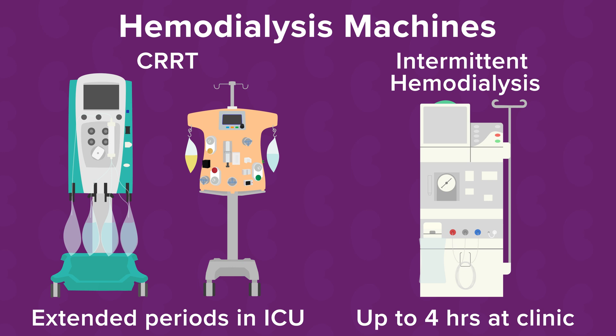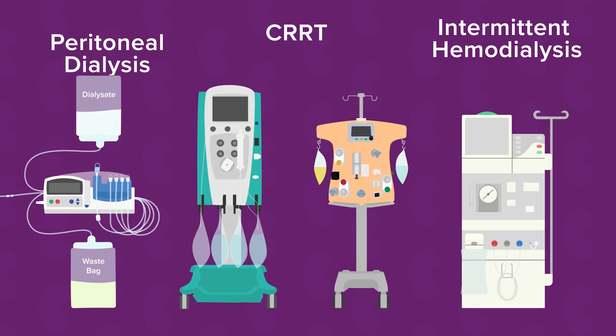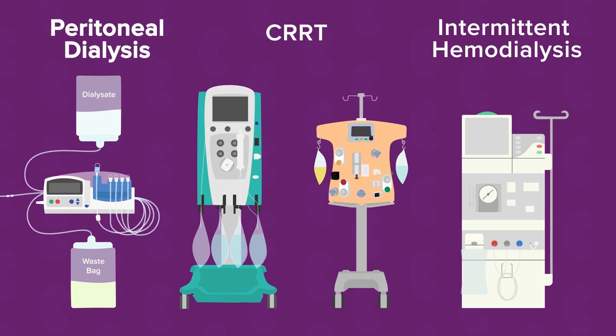Babies on hemodialysis may need multiple treatments per week to stay healthy. The choice of dialysis therapy — manual PD, PD cycler, CRRT, or intermittent hemodialysis — depends on the patient's medical needs, how big the patient is, how strong a patient's heart and lungs are, and the experience of the ICU and nephrology teams.